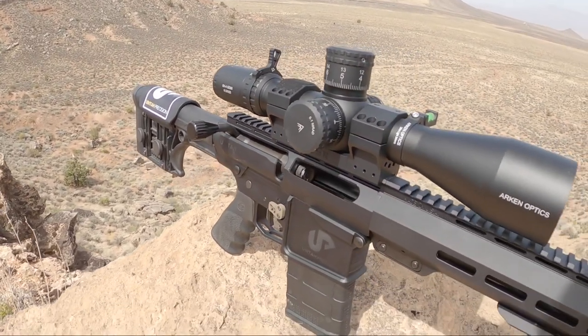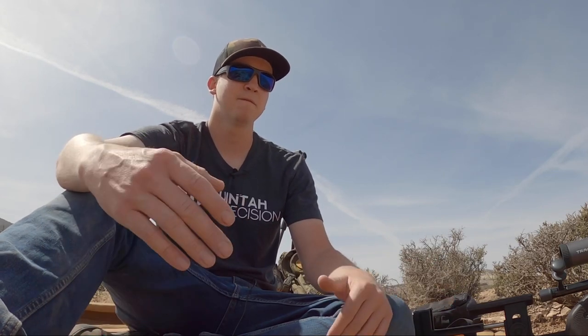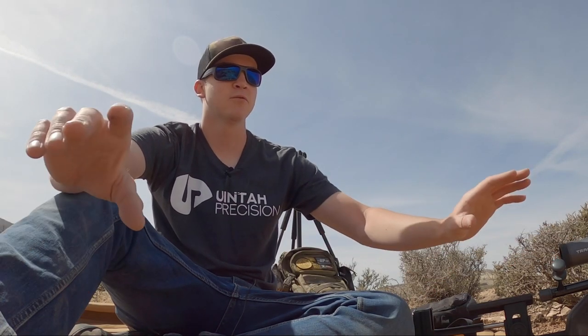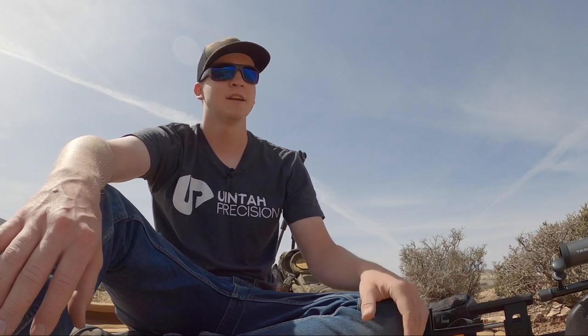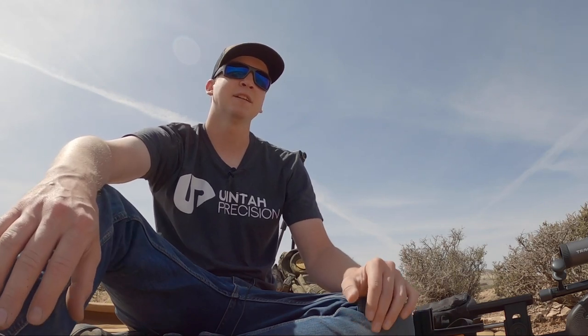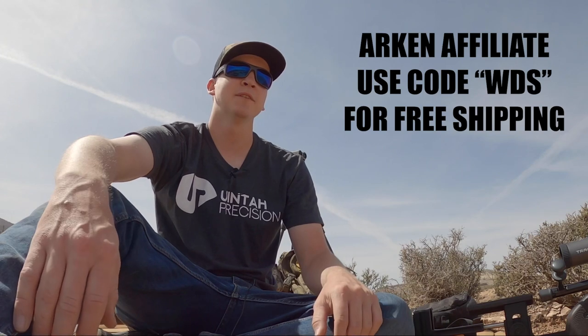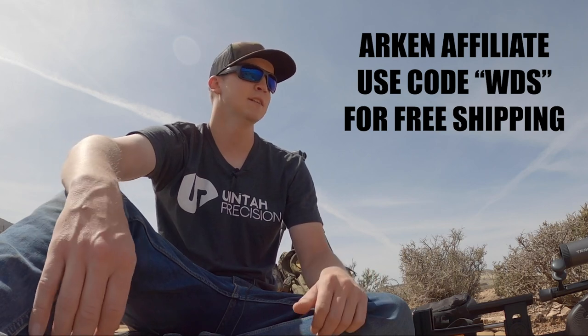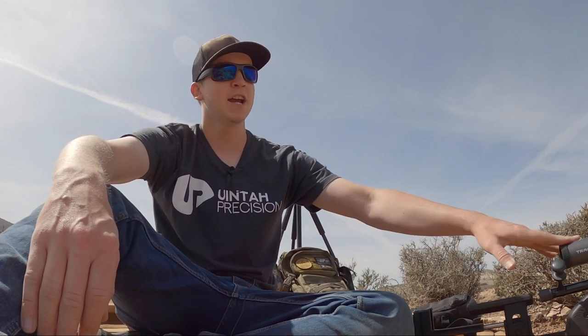On top of my Uinta Precision rifle is an Arken SH-4 Gen 2 — a 6-24 magnification, 34mm tube, with a zero stop and first focal plane, same as the Tract. They're both illuminated but come in at very different price points. The Tract is a top-tier, very high-end optic. The Arken SH-4 is more budget-minded and comes in at a scorching $450. There is a backorder on occasion, but they are absolutely worth waiting for. I've enjoyed my SH-4 Gen 2 quite a lot, even compared to something as nice as my Tract.